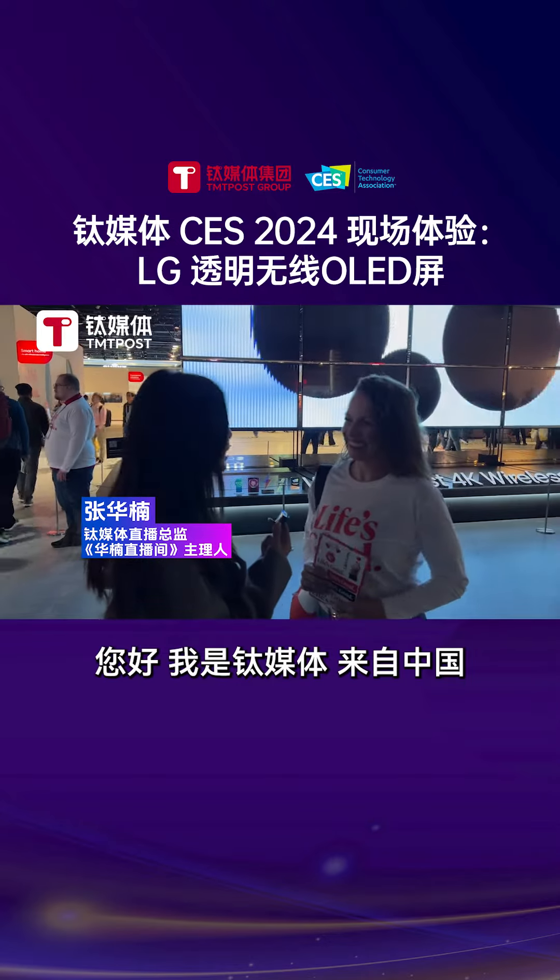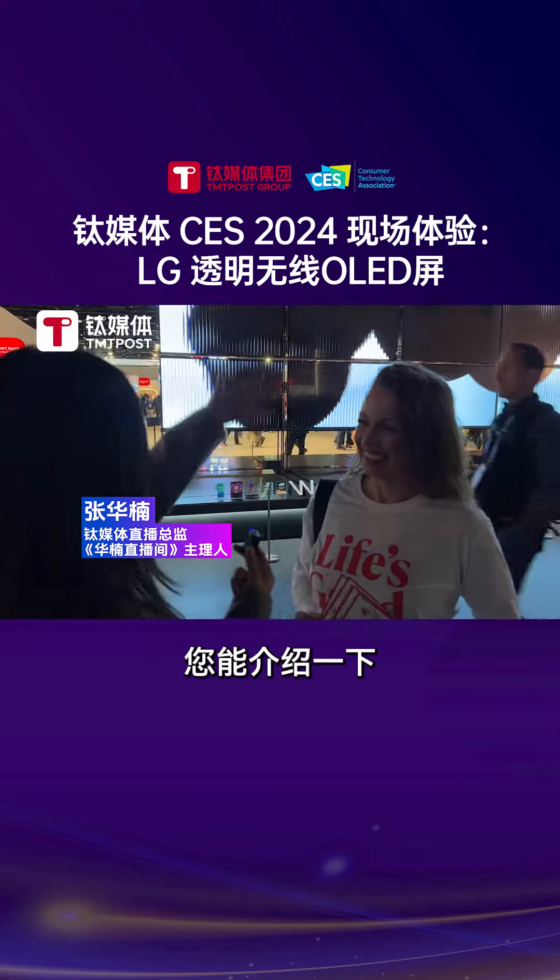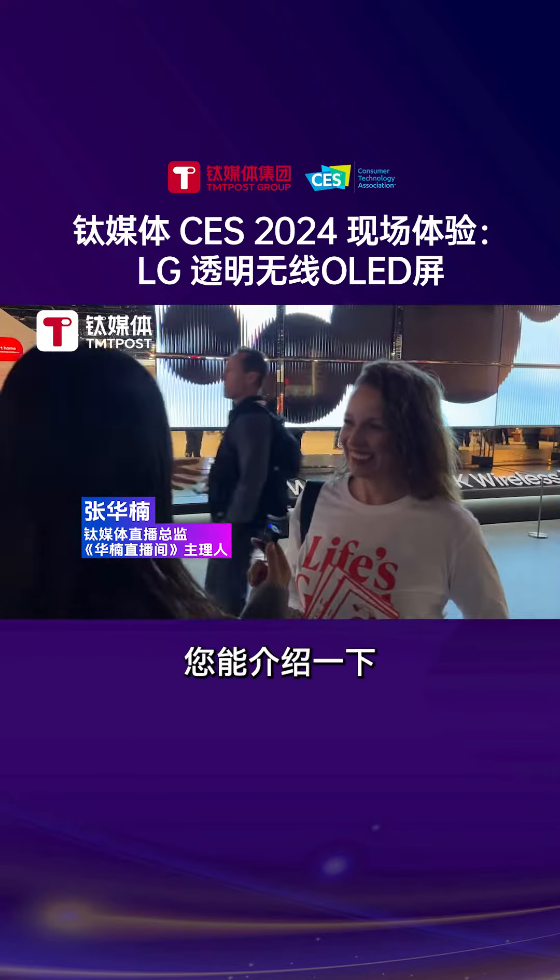Oh, hi. We are TMT Post from China. Can you introduce the gorgeous stage? You got it. This is LG, the booth at CES 2024.